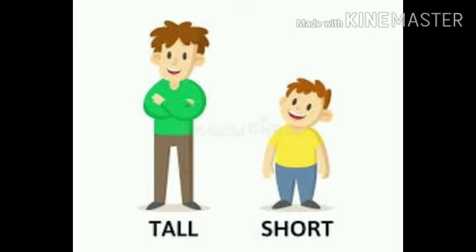The next concept is tall and short. T-A-L-L tall, S-H-O-R-T short. See the picture — a father and a son. Who is tall here? Father. And who is short? Son.